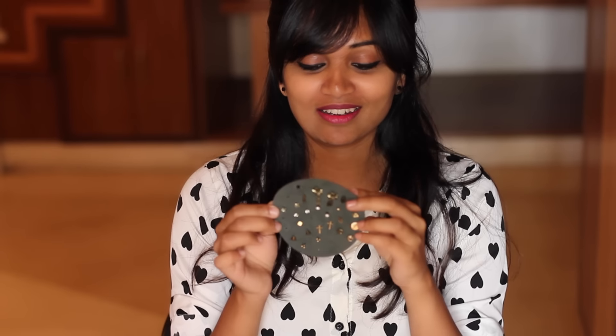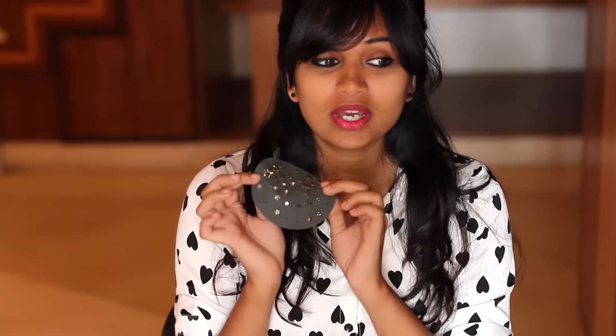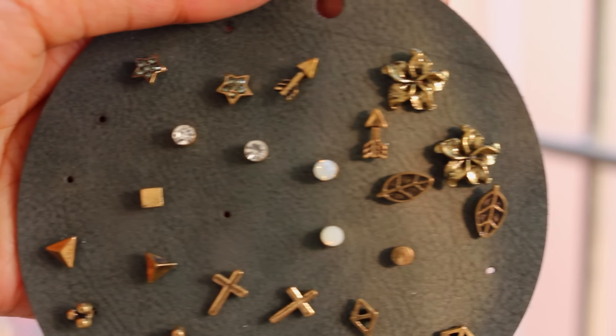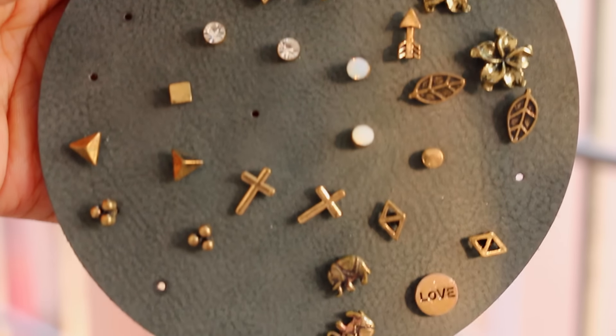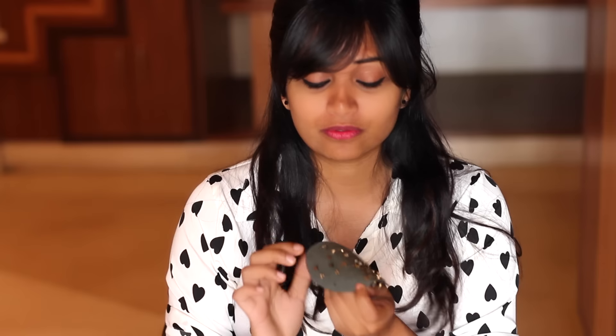I bought this cute little earrings set from Forever 21. It has around 15 to 16 pairs of earrings, which is so perfect for daily wear and it's so easy to take along when you're traveling. This one has a cross, an elephant, a flower, a stone, and an arrow. As you can see I've already lost so many pairs. The quality is very good — the color has not faded and I wear them literally every day. They qualify as daily wear earrings because you don't have to remove them while showering or worry about perfumes or creams.